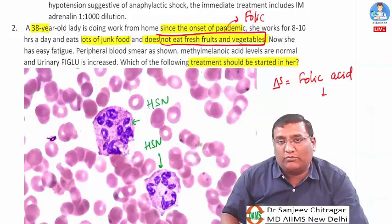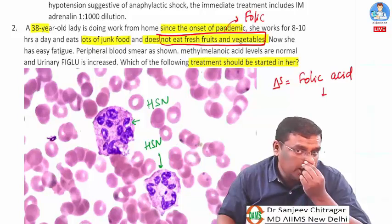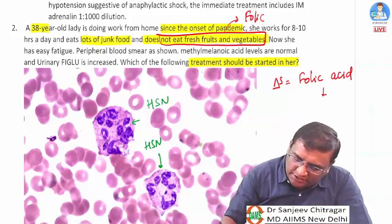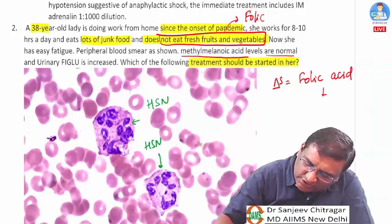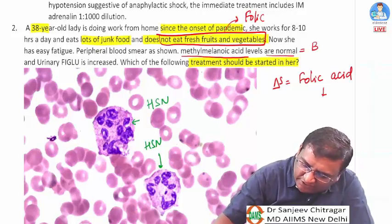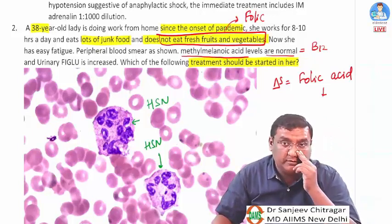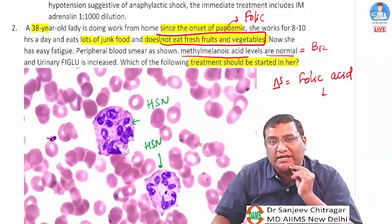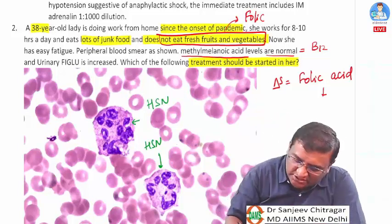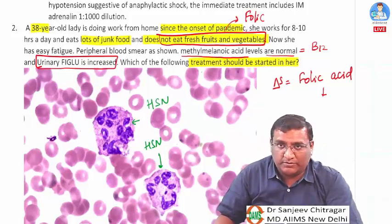Methylmalonic acid levels are normal, meaning B12 is not deficient — if B12 were deficient, methylmalonic acid would be elevated in urine and blood. Urinary FIGLU is increased, which is again suggestive of folic acid deficiency only.